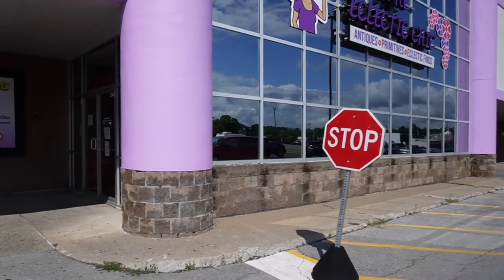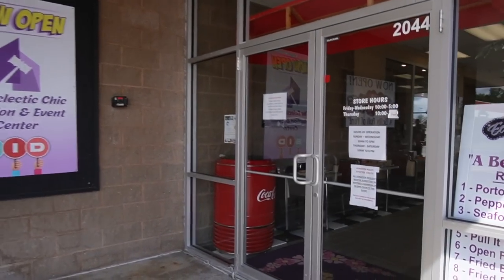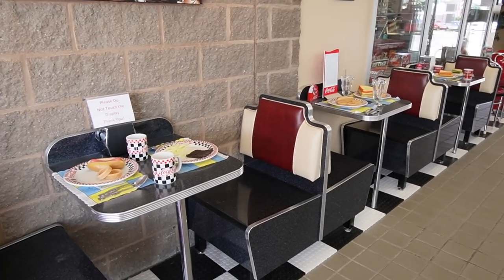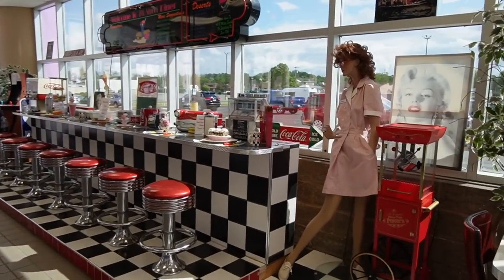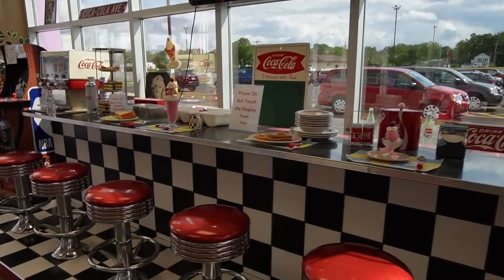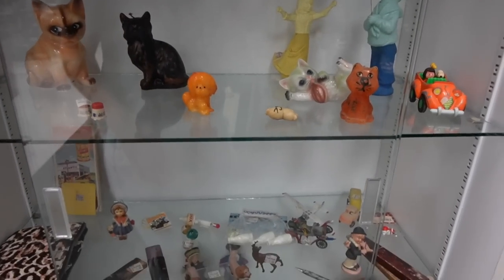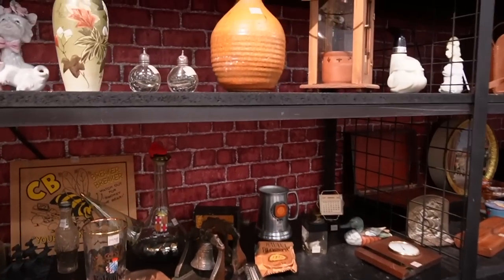Eclectic Chick Antiques - primitives and eclectic finds. Let's see what we can find. It's set up like a vintage diner - how cool is that! They also have an event center in the back and they're having an antique show of their own, so I'm going to make my way back there and see what they have in the way of antiques.